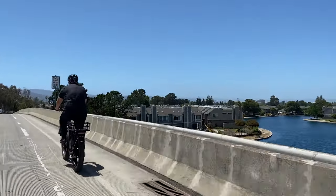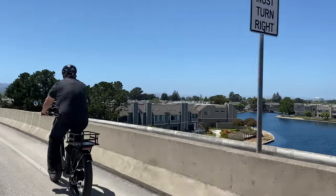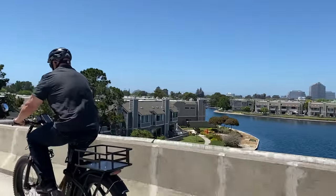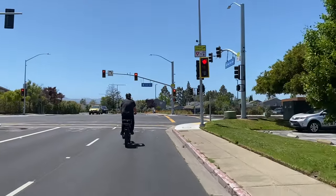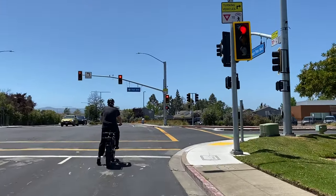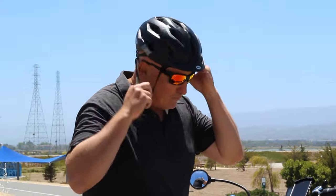Riding an electric bike is a fantastic way to get around Foster City and enjoy our beautiful community. It's also a great mode of transportation and an alternative to a car while helping the environment at the same time. But before you get on your e-bike, make sure you follow these safety tips.